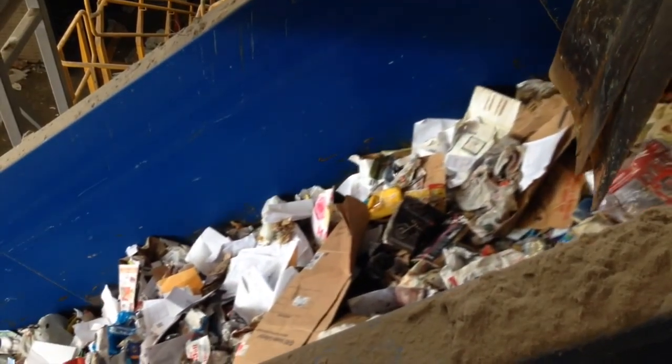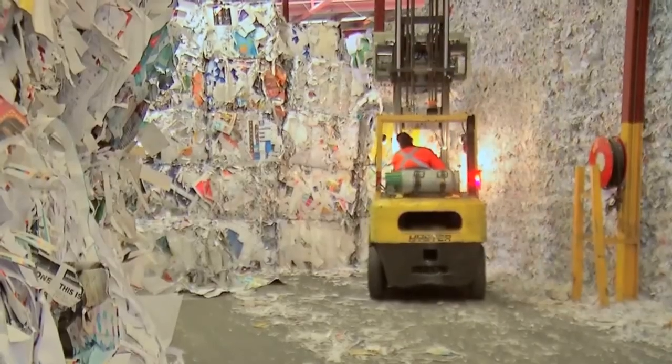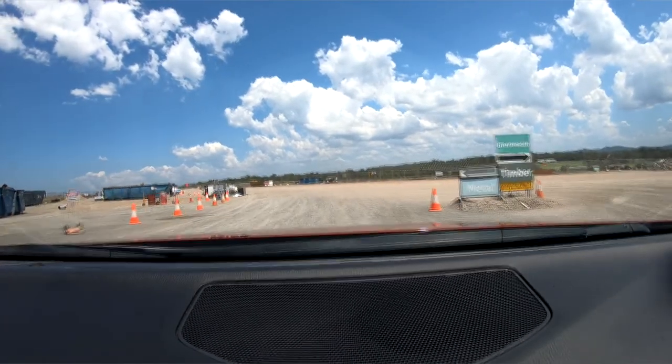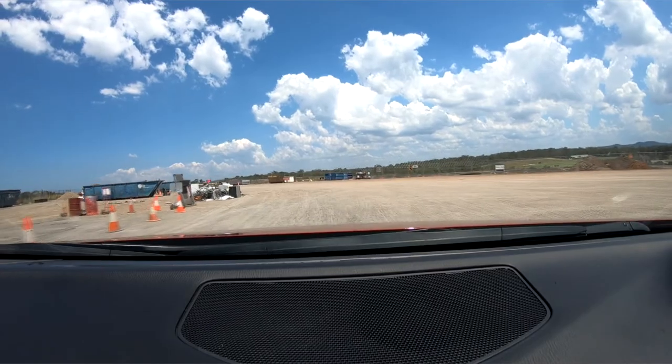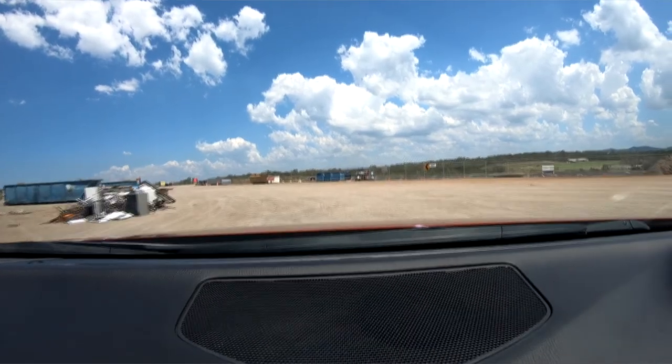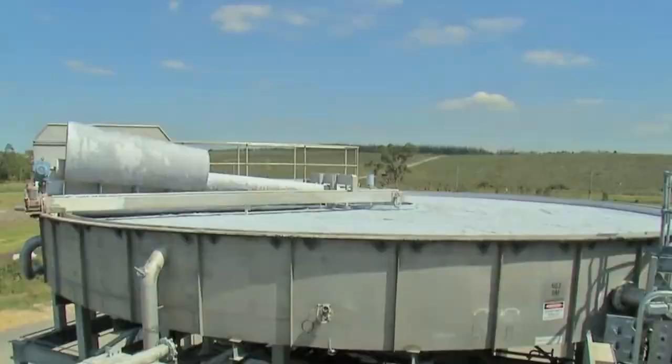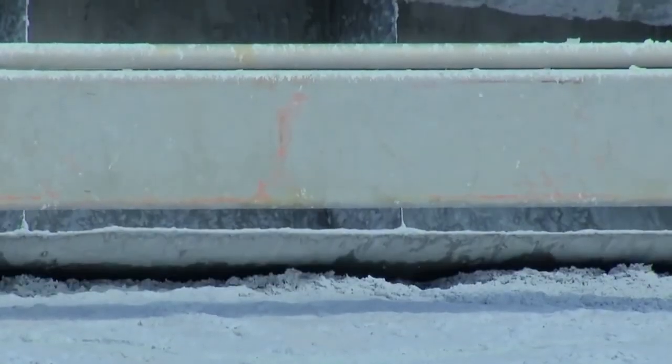Recycling! We all try to do it, we know it's good for the planet, but most people seem to be a little unsure on what can and can't be recycled. That also includes myself. So let's go on a short journey together to figure out what is and isn't recyclable, whilst learning some tips along the way on how we can reduce our waste.